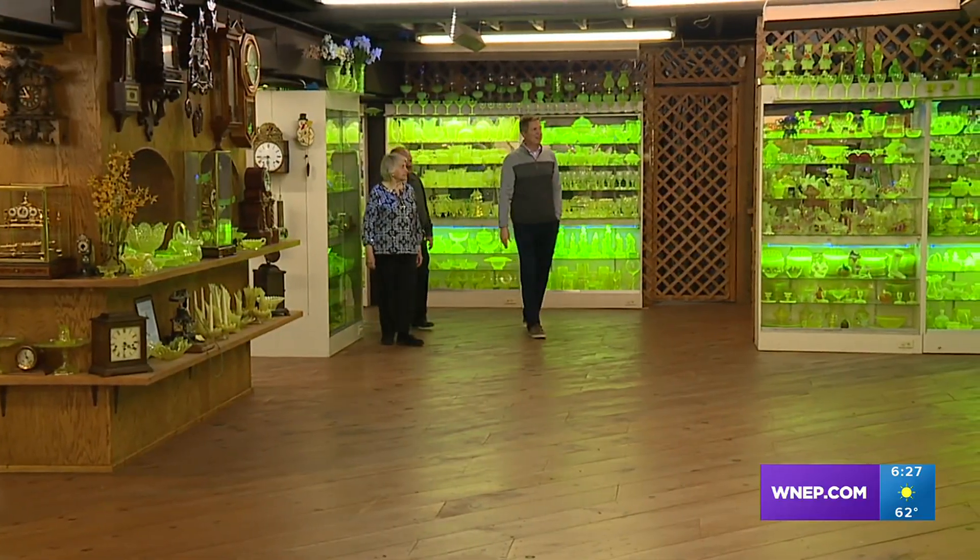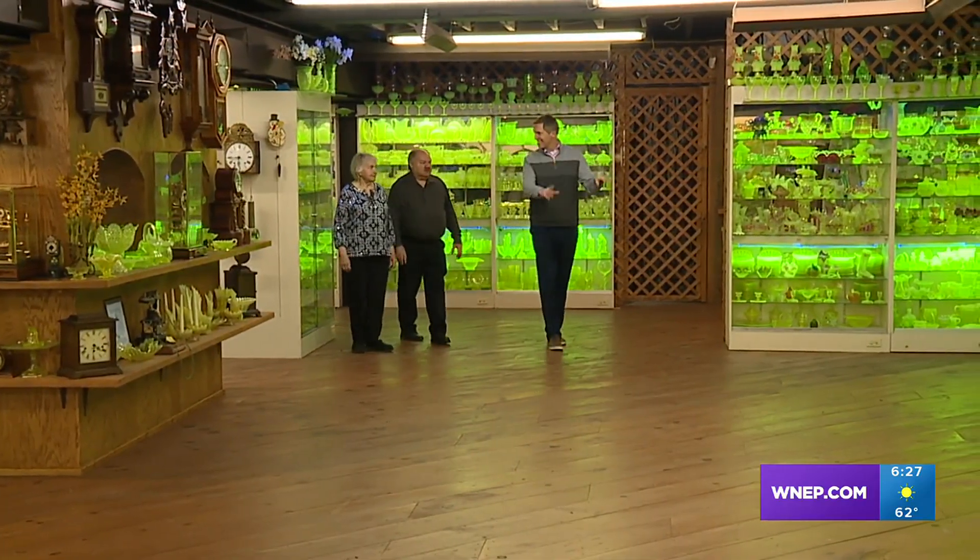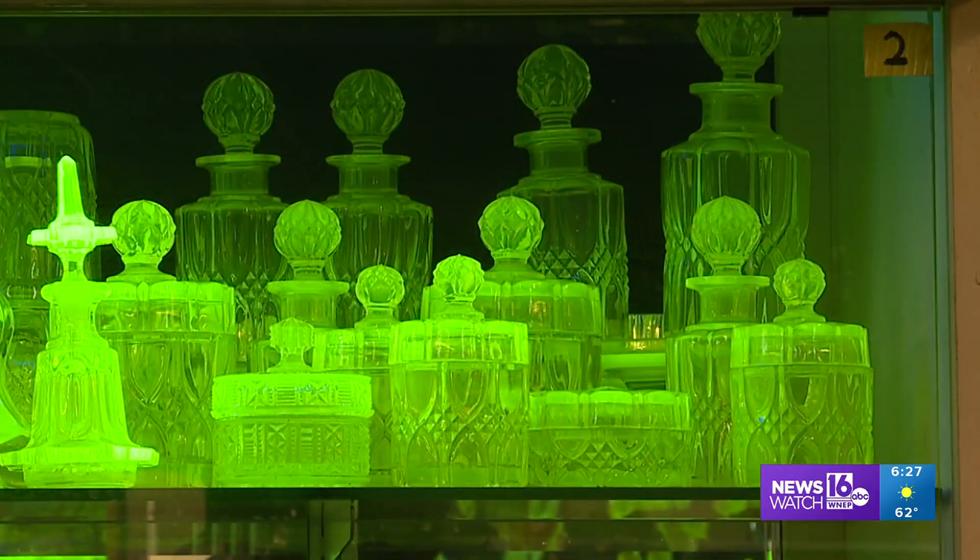It's a bit magical to be in a room surrounded by glowing glass — it's actually history illuminated by hundreds of pieces, many dating back more than a century.